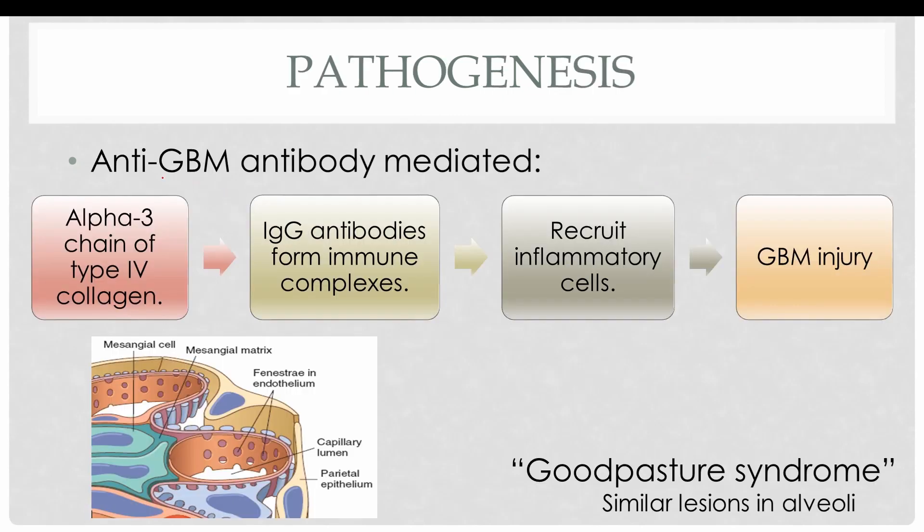The first is the anti-glomerular basement membrane antibody mediated disease. In this case, the glomerular basement membrane contains type 4 collagen, and the alpha-3 chain of type 4 collagen acts as an antigen. IgG antibodies are formed against these antigens, forming immune complexes which deposit in a linear fashion in the glomerular basement membrane. In post-streptococcal glomerulonephritis the immune complex deposition was in granular form, whereas in anti-GBM mediated RPGN the immune complex deposition is in linear fashion.